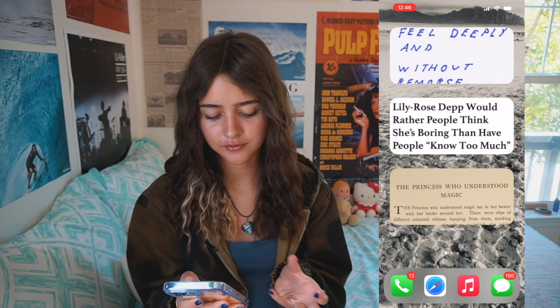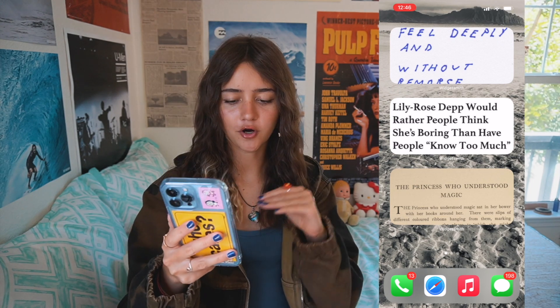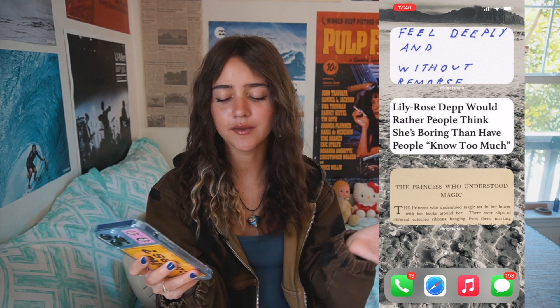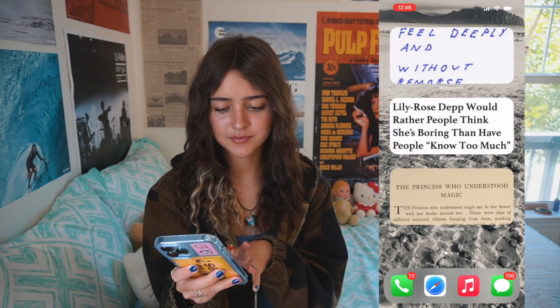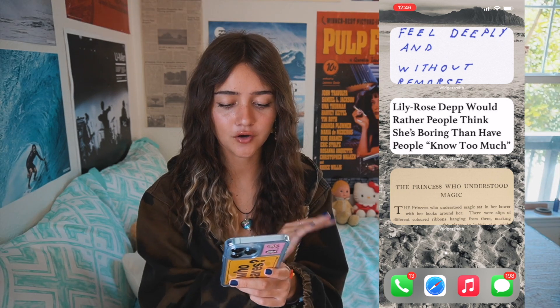At the very bottom bar of my phone I just have what it came with: Phone, Safari, Music, and Messages. I could customize these — I didn't actually think about that. My second home screen is where I keep all of my actual apps.